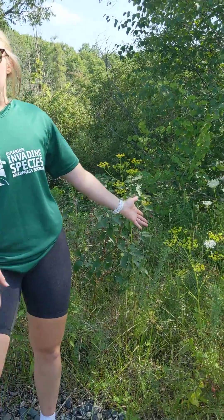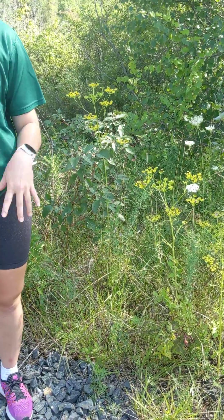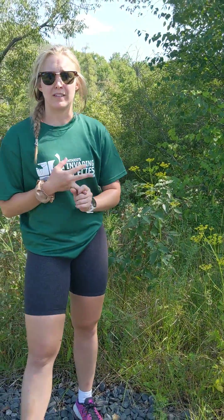What you can do to help prevent the spread of invading species is, number one, know what to look for. The things we just chatted about — how it looks, the yellowish green flowers and the single green stalk — knowing what to look for will help you stop and prevent the spread.